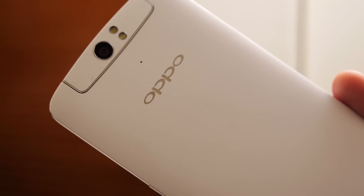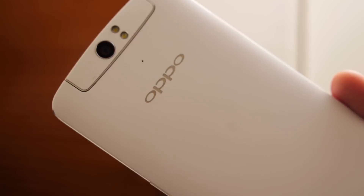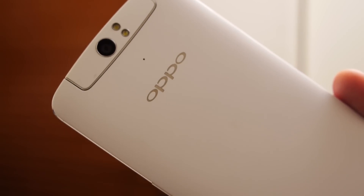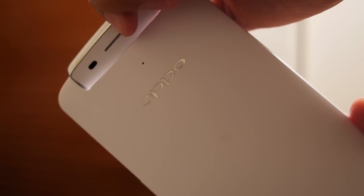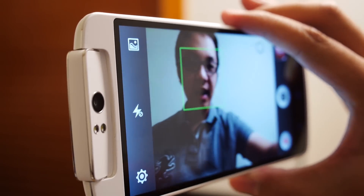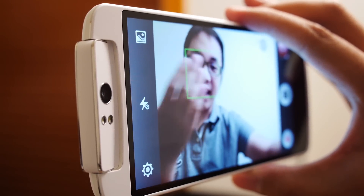Oppo had a great coming out party into the top-tier smartphone market with the release of their Find 5. And now, to follow up on the success of that, they decided to think a little bit outside the box with a phone that just might be a little too big for that box. Hey, it's Joshua Vergara from Android Authority — what's going on everybody? And this is the Oppo N1.